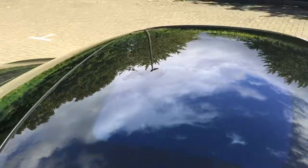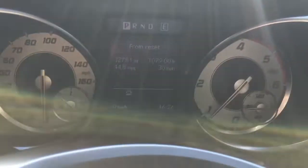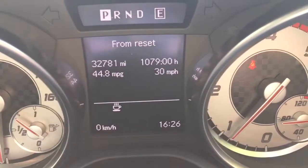Panoramic roof, which you'll probably see better inside. 32,000 miles on the clock.